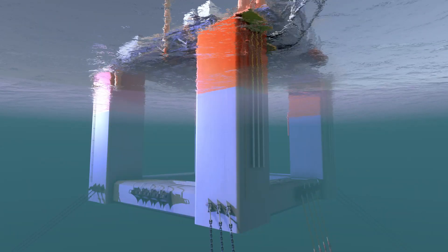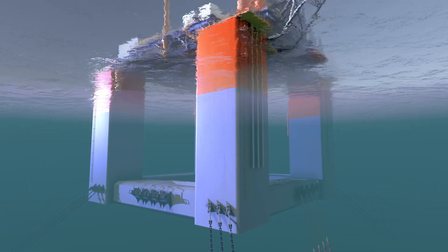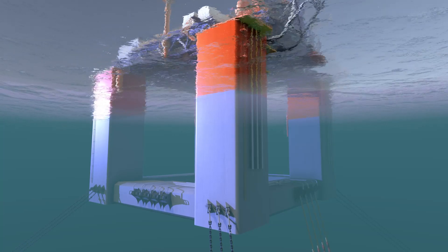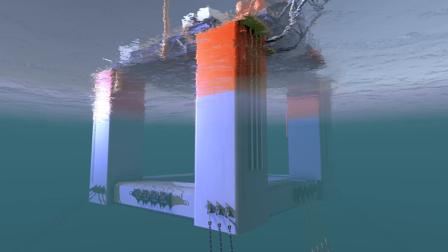SBM's significant weight reduction, simplification, and safety improvements have been achieved as a result of our innovative hull design based upon SBM's proven deep draft semi-hull.